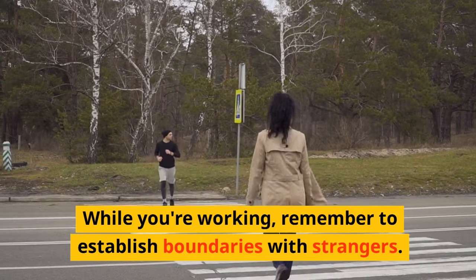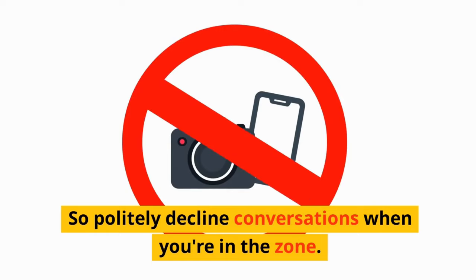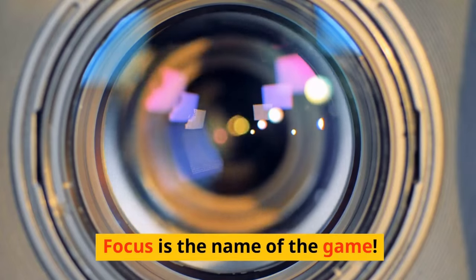While you're working, remember to establish boundaries with strangers. Politely decline conversations when you're in the zone. Focus is the name of the game.